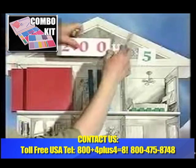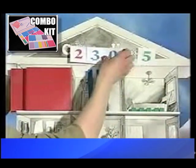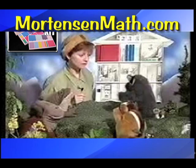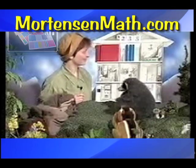And another way to look at it — two hundred, thirty, five. Bobby, did we put the pretty pink thirty in the tens room in place of the three tens?